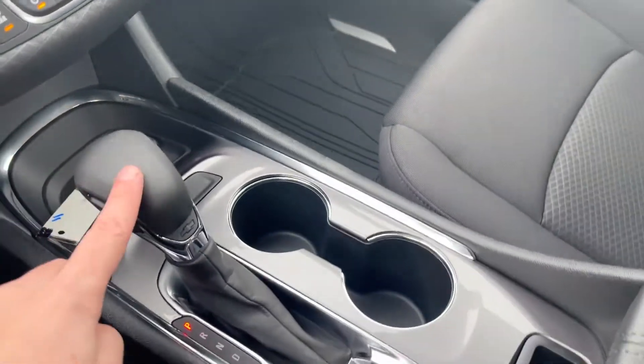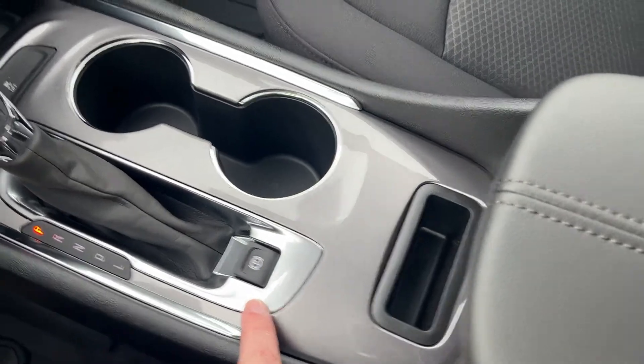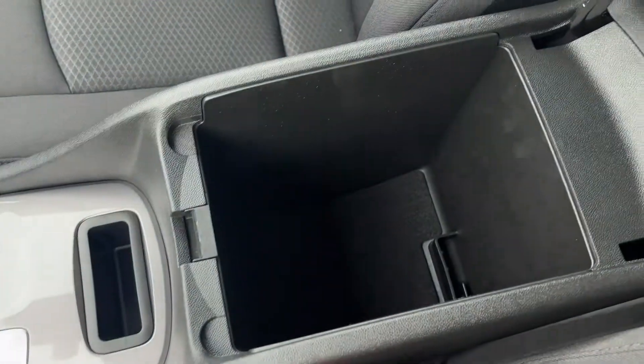Traction control is just in front of our leather finish shifter. We have two cup holders with our electronic park brake in the back.